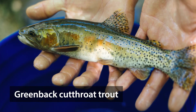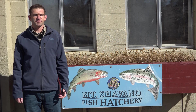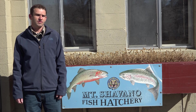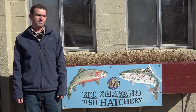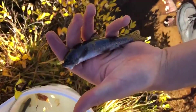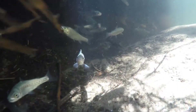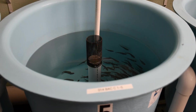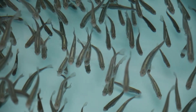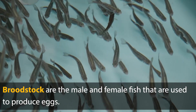The cutthroat trout is the only native trout in Colorado, and one of the subspecies is the greenback cutthroat, which is also our state fish. In many places, if we didn't keep up hatchery work, there wouldn't be any cutthroats on the landscape. So in order to keep this going, we brought in fish from the wild into the hatchery, spawned them, and started a brood stock.